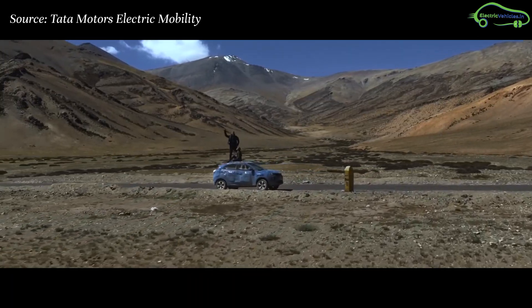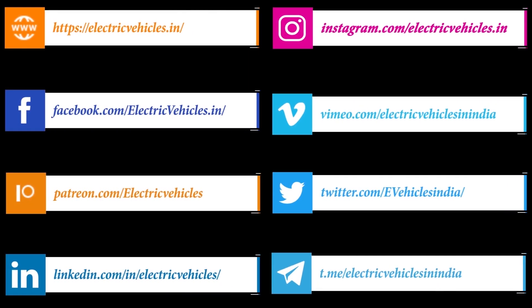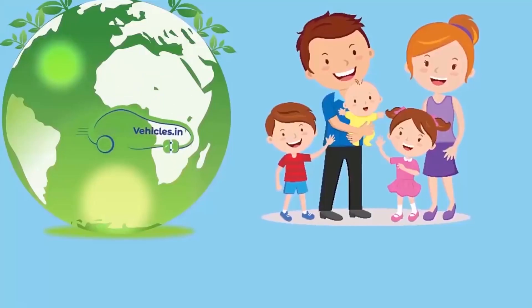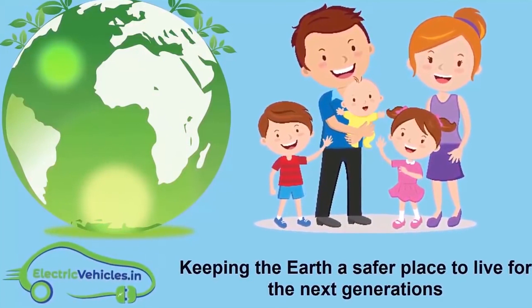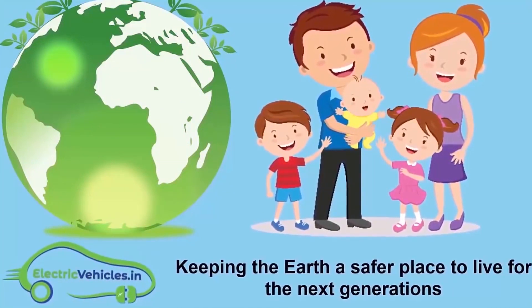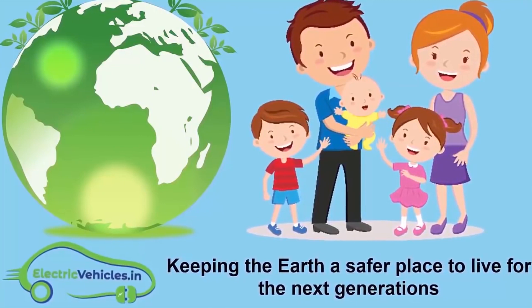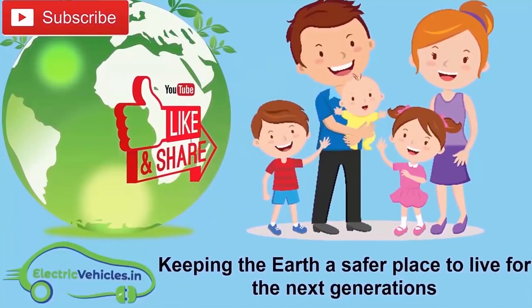Go green, go electric. ElectricVehicles.in's motto is keeping the earth a safer place to live for the next generations. If you want to join our movement, you can support us by simply subscribing to our channel, sharing our videos, or commenting on videos.